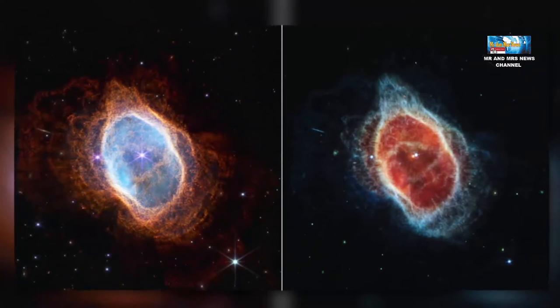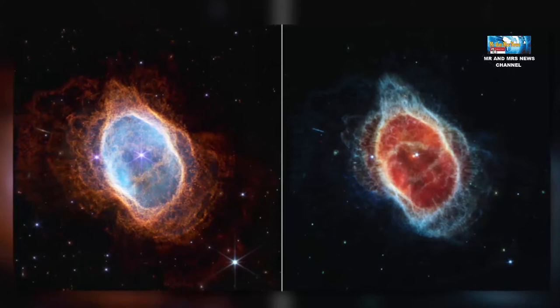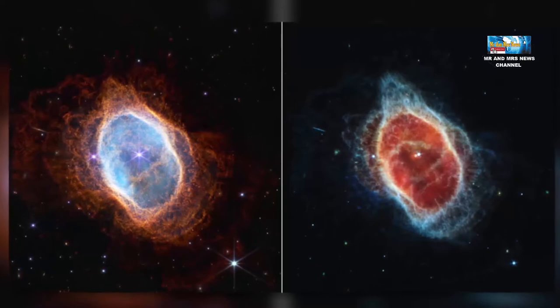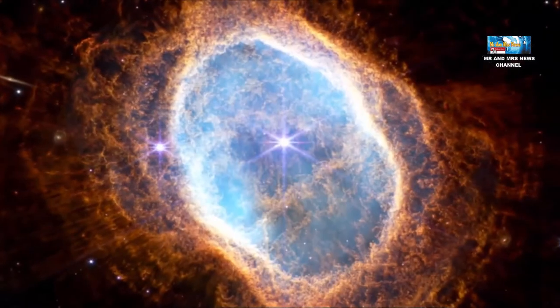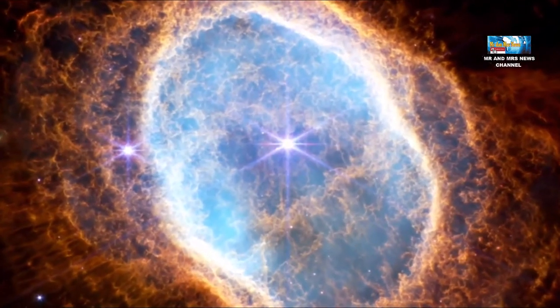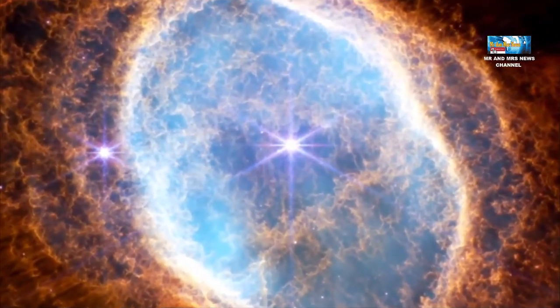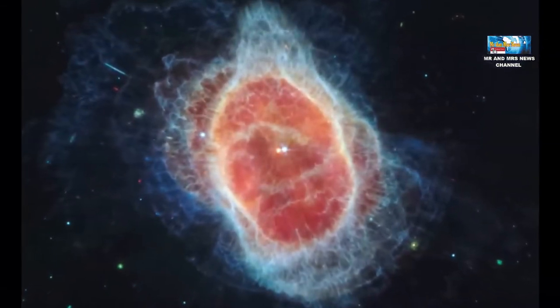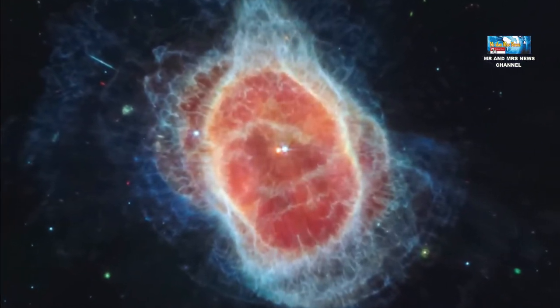Pengamatan ini menunjukkan nebula cincin selatan hampir berhadapan. Jika kita dapat memutarnya dan melihatnya dari tepi, bentuk tiga dimensinya akan lebih terlihat seperti dua mangkuk yang ditempatkan bersama di bagian bawah saling terbuka dengan lubang besar di tengahnya. Dua bintang yang terkunci bersama dalam orbit yang rapat membentuk landscape lokal. Gambar inframerah Webb menampilkan detail baru dalam sistem yang kompleks ini.